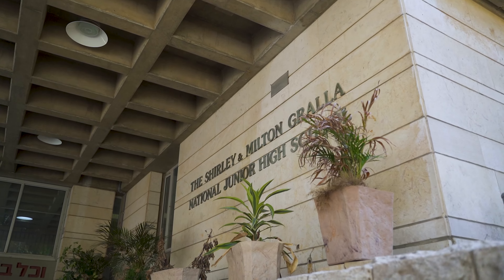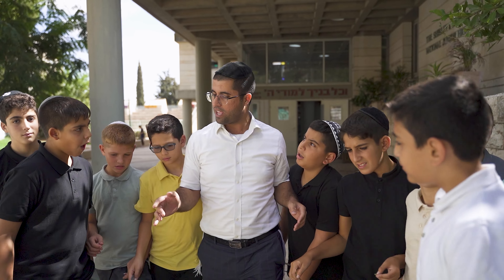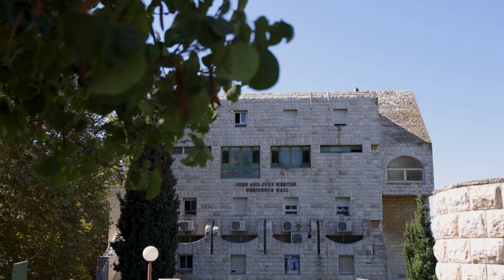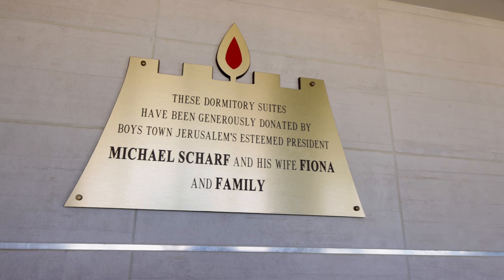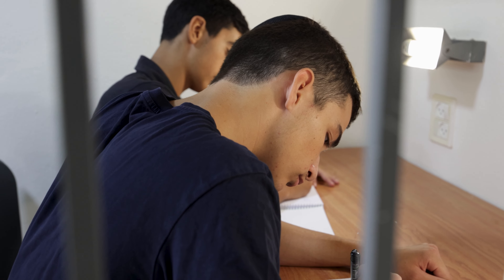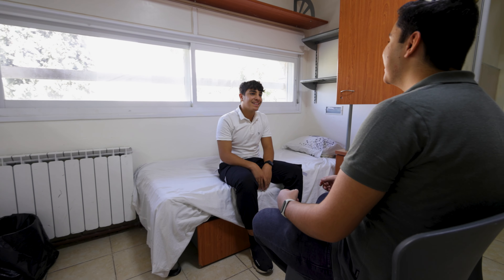We take boys as young as 12 years old here at Boys Town Jerusalem. Here in our middle school, we give them the care and education that they need. Many of our boys actually have their bar mitzvahs here on campus. We have many residential wings — these dorms are their home away from home. Every boy gets his own bed, his own closet, and a space just for him.